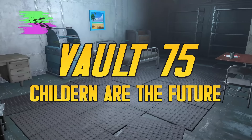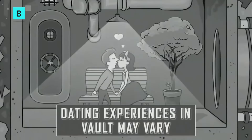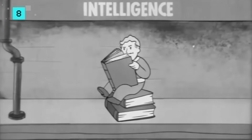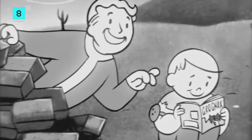Number 8: Vault 75 - Children are the Future. If World War 3 is imminent and you're putting the seed of a future human resurgence in an underground vault, you'll want to make sure they're up to the job. Why blow the chance to create a new and better tomorrow under the guidance of the best and brightest? A sort of master race, if you will. That was the idea behind Fallout 4's Vault 75,